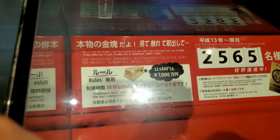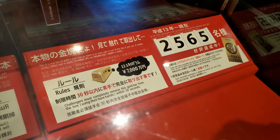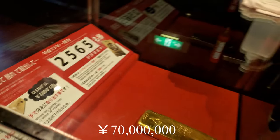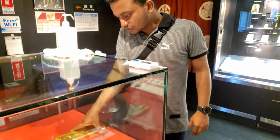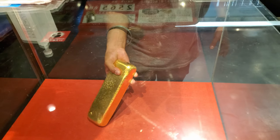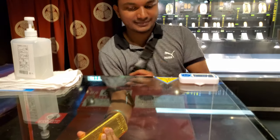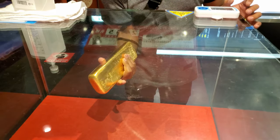The only rule is you have to take it out in 30 seconds. It weighs 12.5 kilos and its value is 177,000 man yen. How are you feeling? I feel strong! Do you think you can take it out?